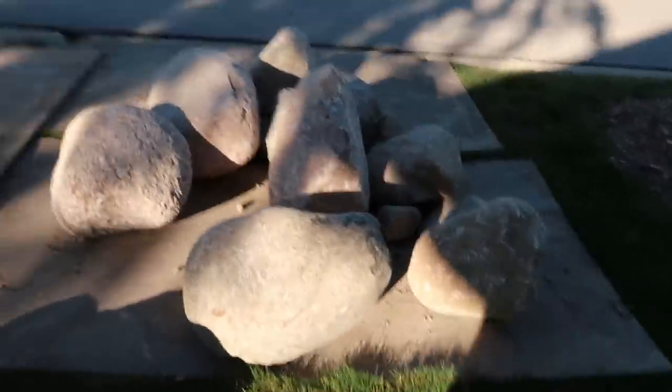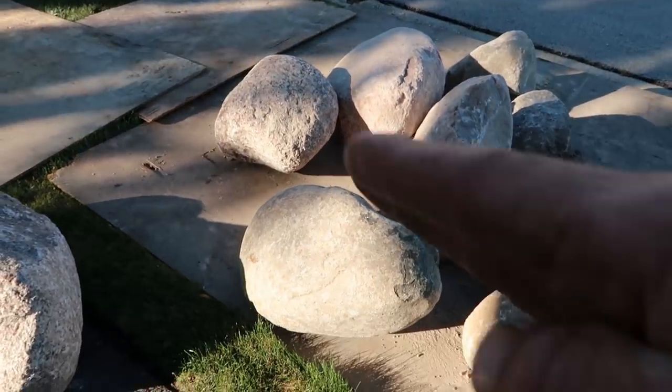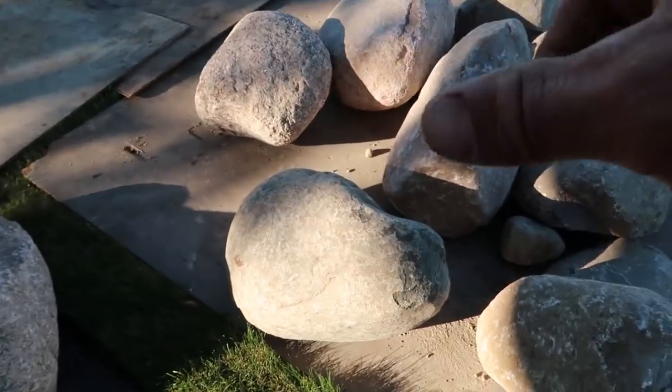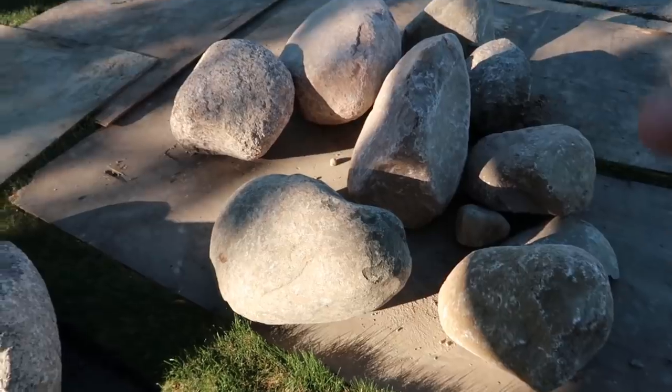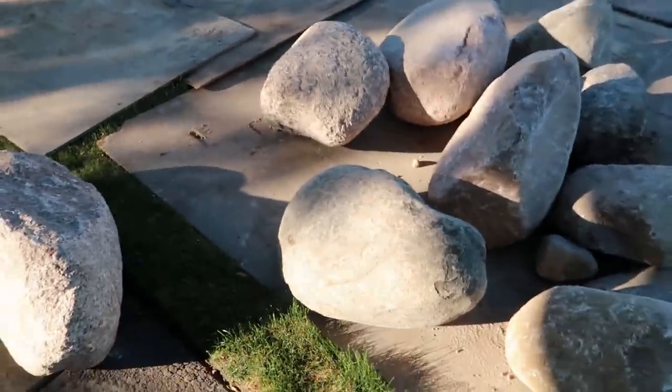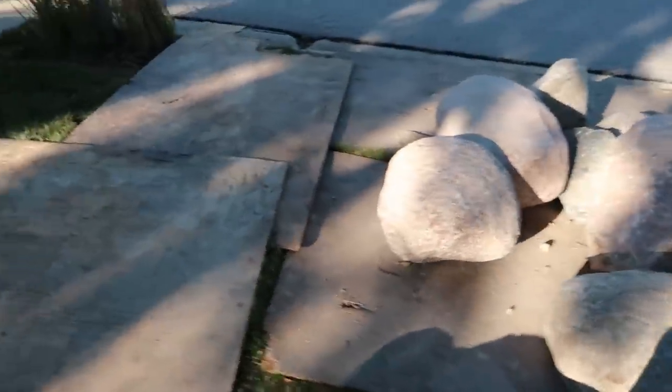Some of these boulders are really, really nice. Really good contours to them where you've got some undercuts. Some of them are a little flat, long, skinny. But then we also have some more egg-shaped ones, and then we've obviously got some triangles, some stuff with flat tops. We're able to pull off a really neat style waterfall using these boulders.